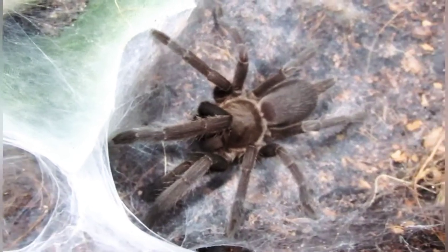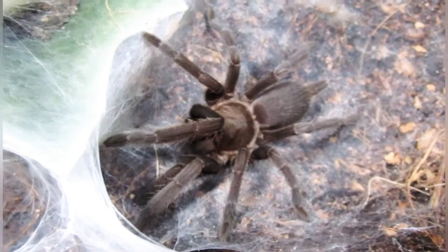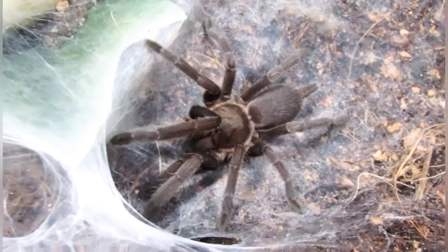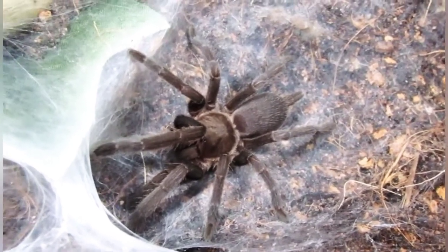Alright guys, it is Thanksgiving here in Canada. After an evening of turkey and stuffing, we've decided we should feed some tarantulas. This is Bindi — or as some call it, a crasps — a Queensland whistling spider.